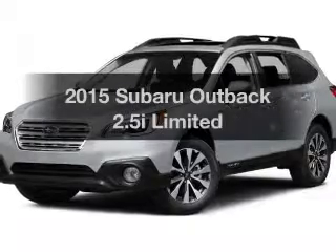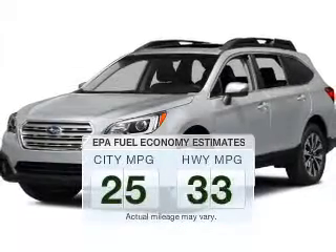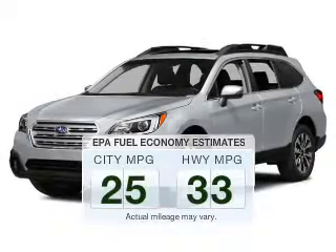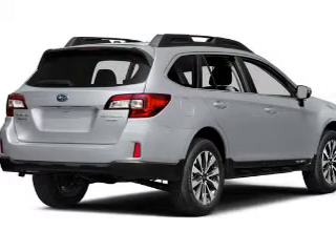This is the set of wheels you've been looking for. In the city or on the highway, you'll spend less time at the pump with this fuel-efficient vehicle. The powertrain includes all-wheel drive with a reliable engine that responds smoothly to its automatic transmission.